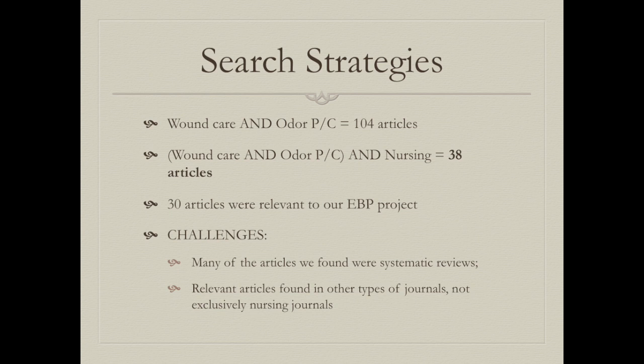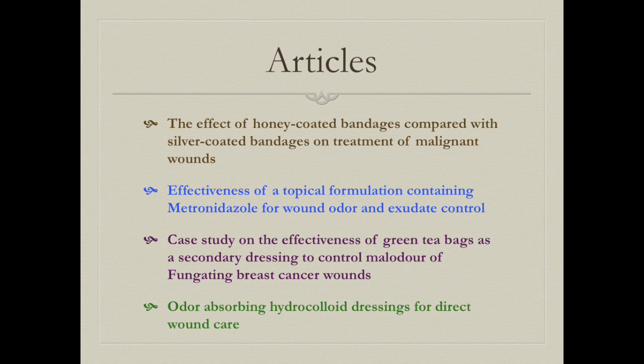30 of those articles were relevant to our evidence-based practice project. A challenge we encountered was that many of the articles were systematic reviews, with few relevant articles found in other journal types. Our PICO intervention focused on silver-coated bandages, and our comparison included topical ointments, homeopathic methods, and wound dressings as methods of treating wound odor.